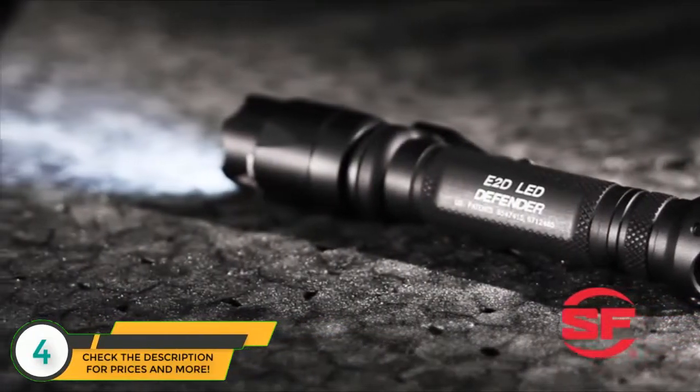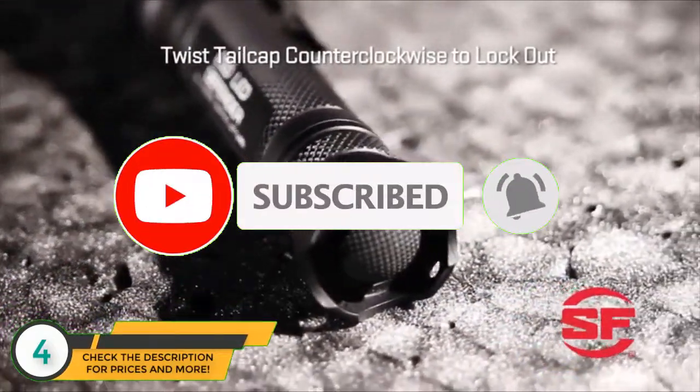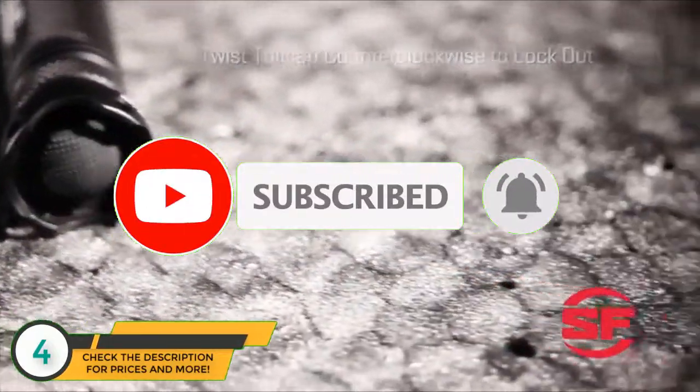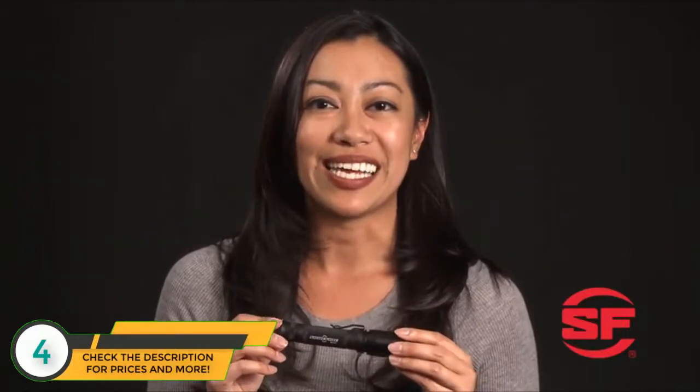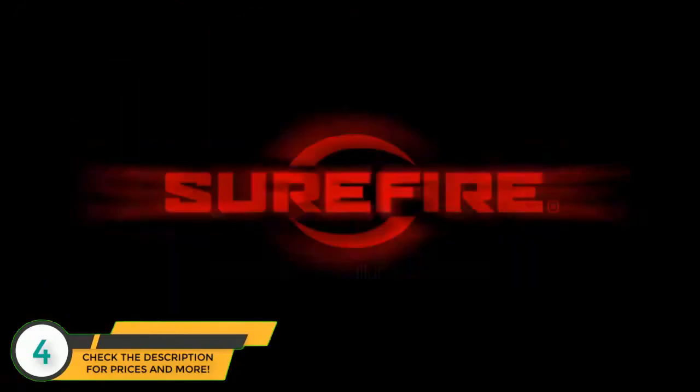It runs on two 123A lithium batteries and features Surefire's patented lockout tail cap to keep it from activating when stored or transported. The Surefire E2D LED Defender — a powerful and brutally tough personal defense light, only from Surefire.